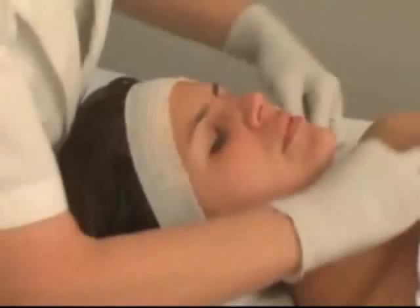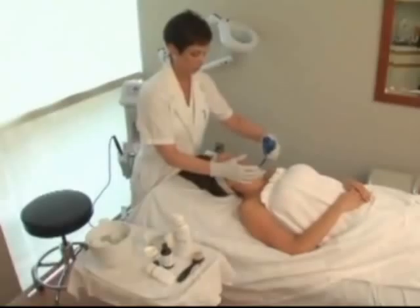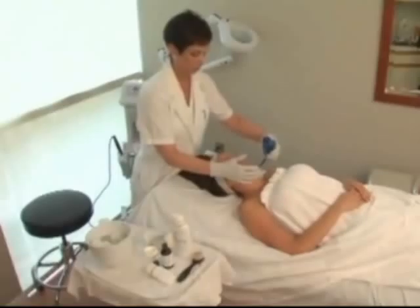Be cautious with the nasolabial fold as this area may be sensitive. Firmly press, but not roughly, the gauze over the entire face and neck area. Since this is a layered peel, be sure to replace the cap between layerings as the peel may evaporate.